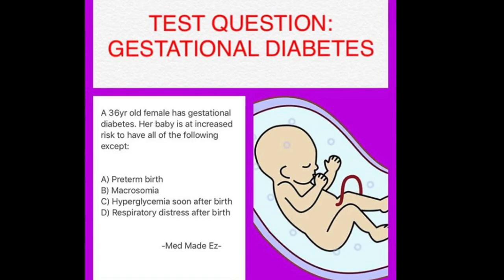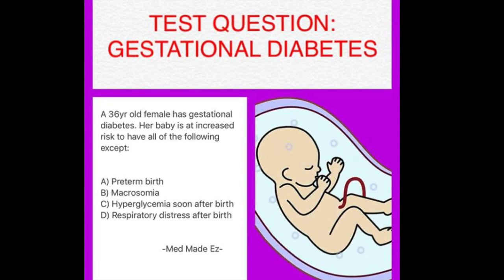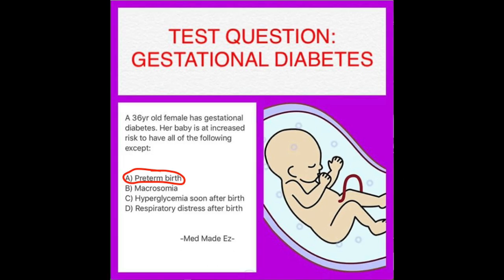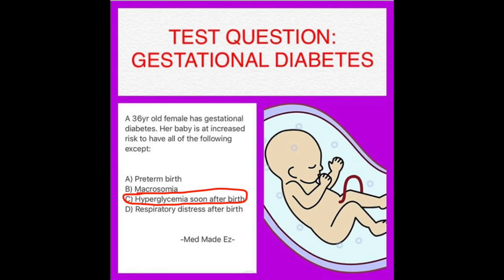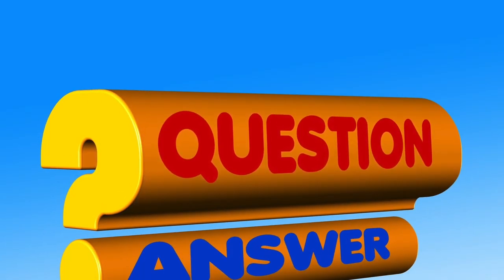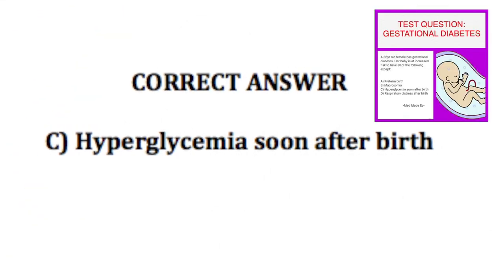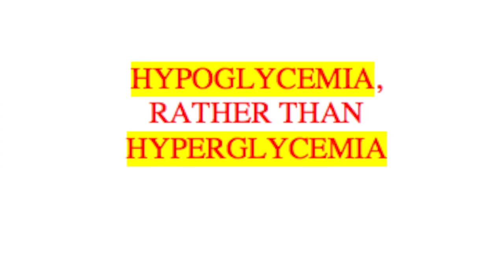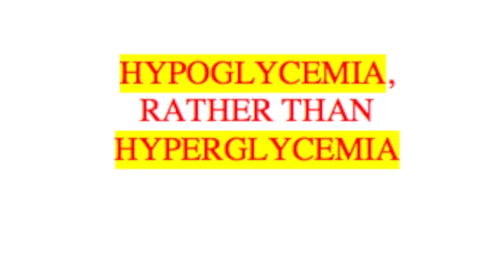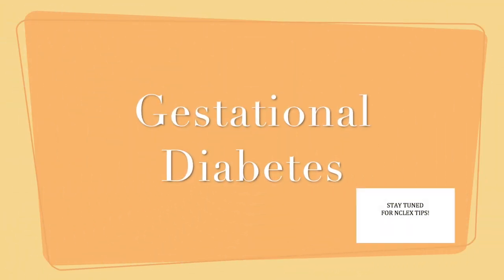A 36-year-old female has gestational diabetes. Her baby is at increased risk to have all of the following except: A) preterm birth, B) macrosomia, C) hyperglycemia soon after birth, or D) respiratory distress after birth. These babies actually end up having hypoglycemia rather than hyperglycemia soon after birth, and we'll explain this in detail later. For now, let's talk about gestational diabetes.